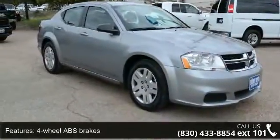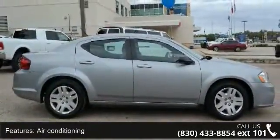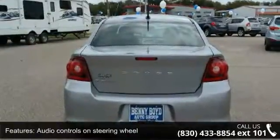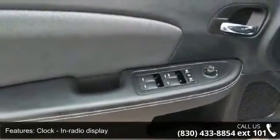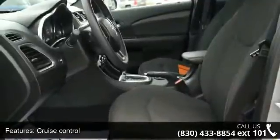Some of the top features included with this vehicle are 4 doors, 4-wheel ABS brakes, air conditioning, audio controls on steering wheel, clock, in-radio display, cruise control, external temperature display, front seat type bucket, front-wheel drive, and head airbags curtain first and second row.